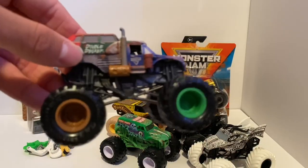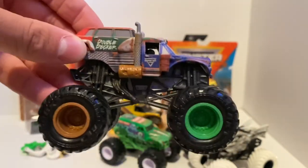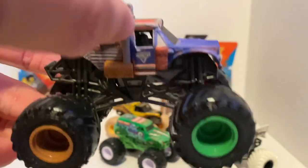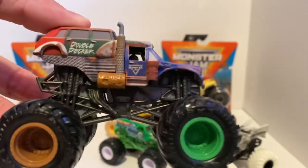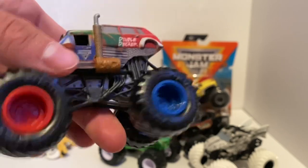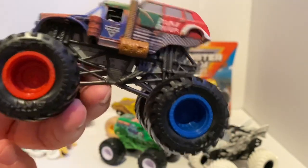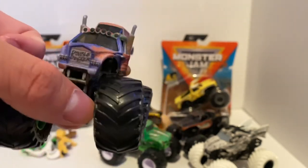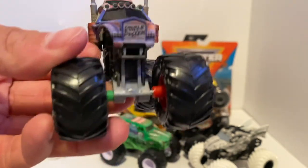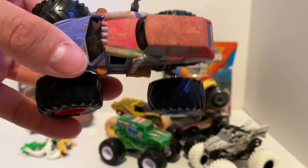Next we have Double Decker, a completely custom new design by Spin Master, just like Salvager from the Reckless series from 2020. This one definitely competes with Salvager for me. It's a semi truck with what looks like a Volkswagen Beetle or something like that on top — hence the name Double Decker. The Reckless trucks are one of my favorite original series from Spin Master. I love the matte paint and the salvage-type vehicles. Their custom concepts are just as cool as the realistic trucks.